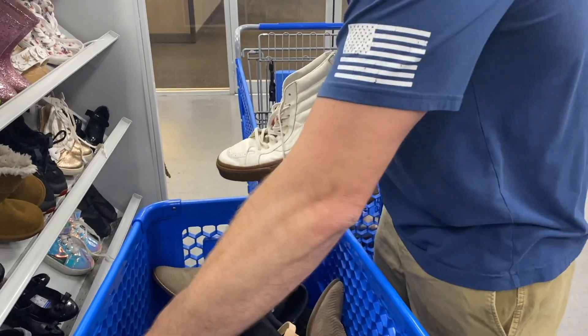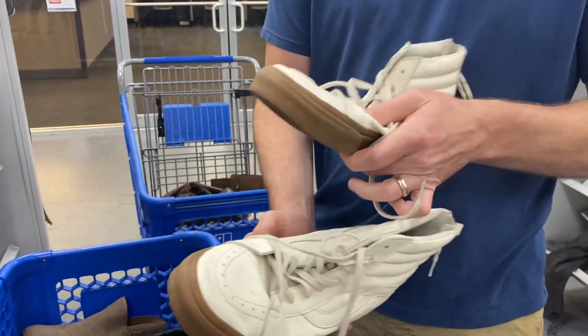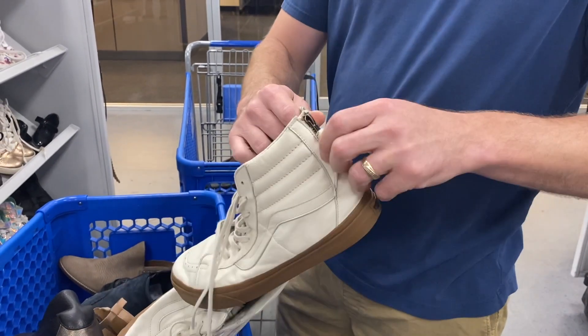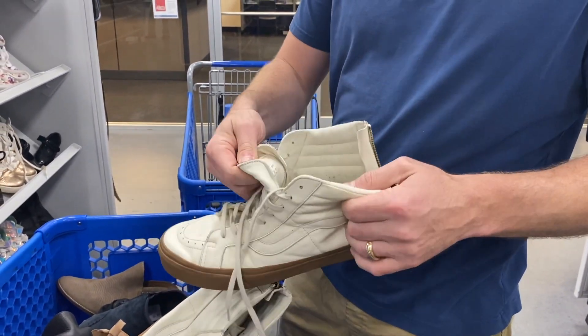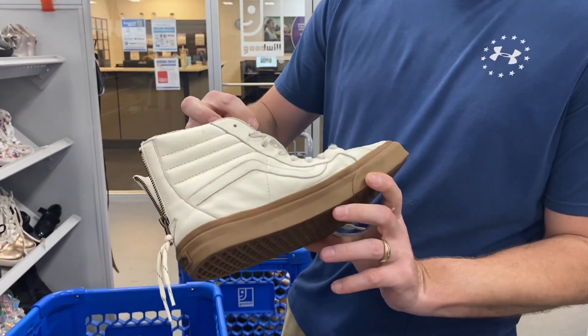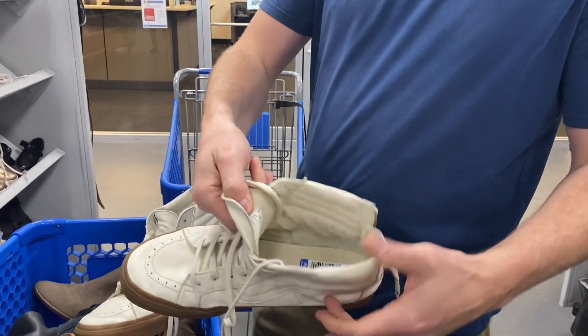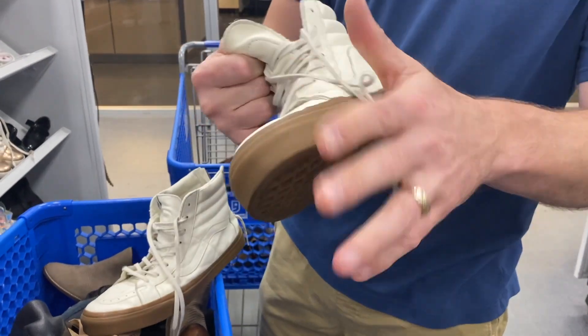I found these cool Vans — they're leather. What size are they? Size 12. Are you going to keep them? Probably not — not sure it's my style. These are all nice though.